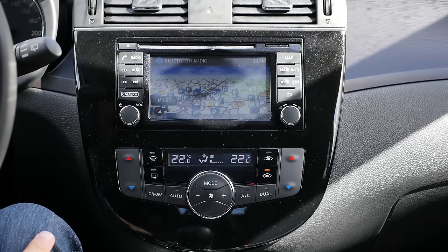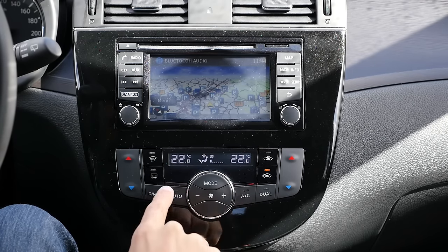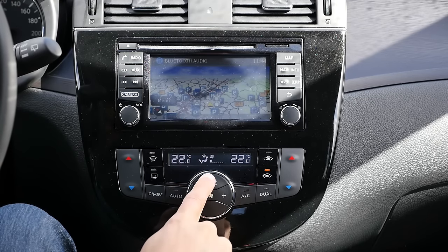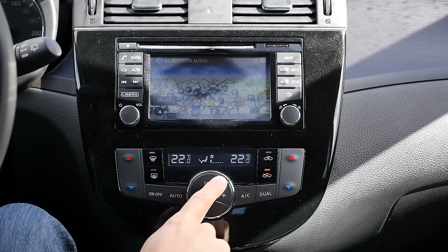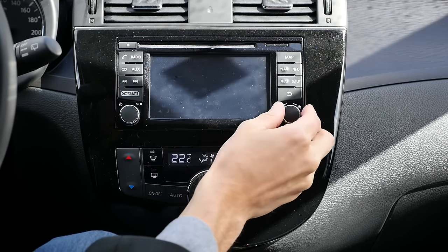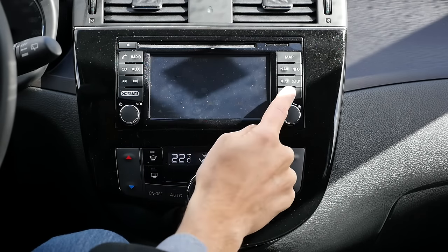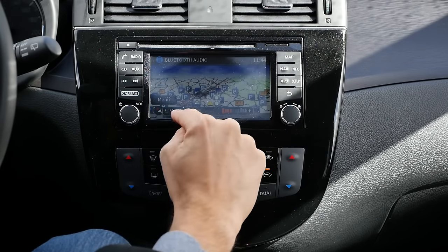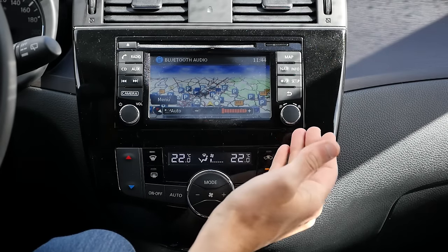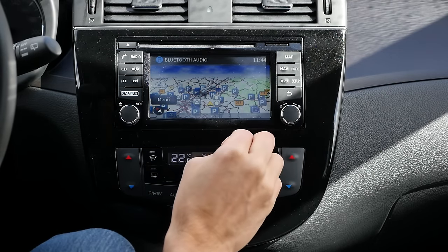For the infotainment system: starting with the AC unit, it's very easy to control with very big buttons, so you don't have to get used to it. Then the infotainment screen — you can put it brighter or use a dark mode when driving at night. It's good that you have a shortcut for it. You can have an auto mode or adjust the brightness manually. Even at full brightness with a little sunlight coming in, it's hard to see.